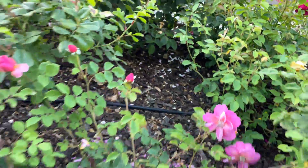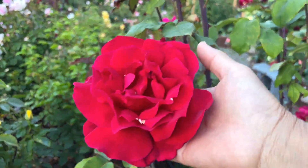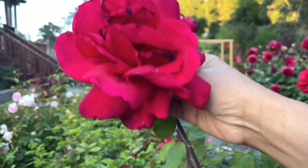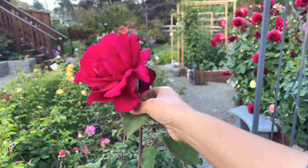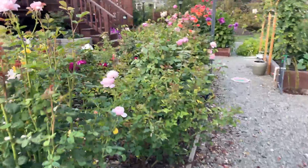I wanted to go back over here because we didn't look at Mr. Lincoln. It's so hot today I think Mr. Lincoln got burned a bit. This is a very fragrant rose — I love this rose. Mr. Lincoln, here we go, beautiful.